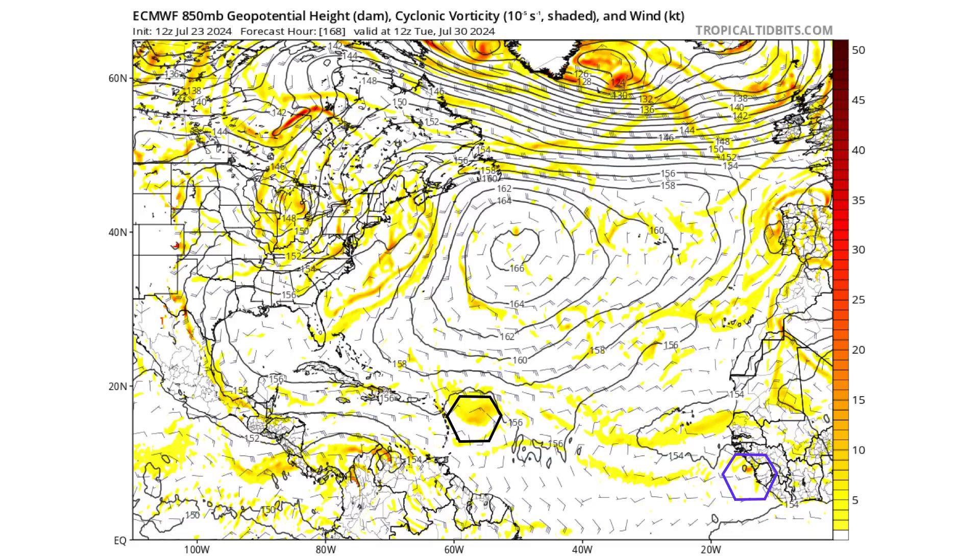A week from now we see a tropical wave which comes off the coast of Africa around day four to five, and by the time we get to day seven it's just outside the Lesser Antilles in the Caribbean. It's shown by our black hexagon, still underneath the Bermuda-Azores High moving westward, with another tropical wave in purple on the bottom of the screen also coming off the coast of Africa — but it's the black one that is interesting.